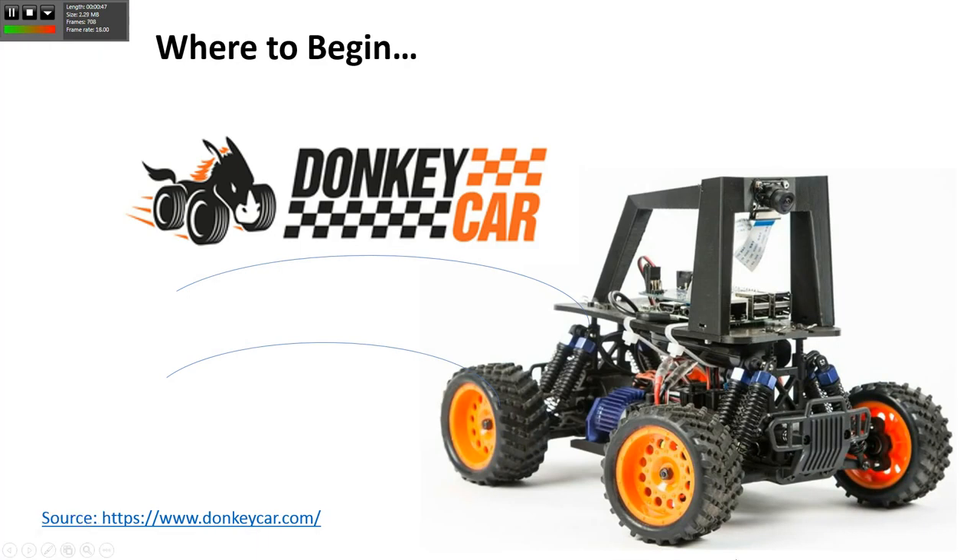Let me go to the next slide. That's where to begin - that's the first thing we have to understand. Once I came to Detroit, this is where I began: the donkey car. Donkey car is a platform for autonomous driving, especially for people who don't have much background in autonomous driving and need a way to begin.